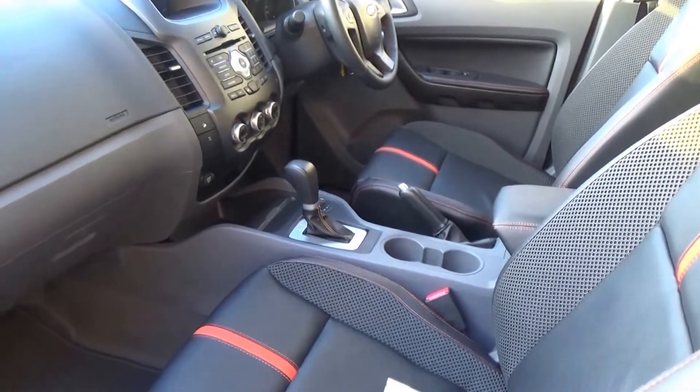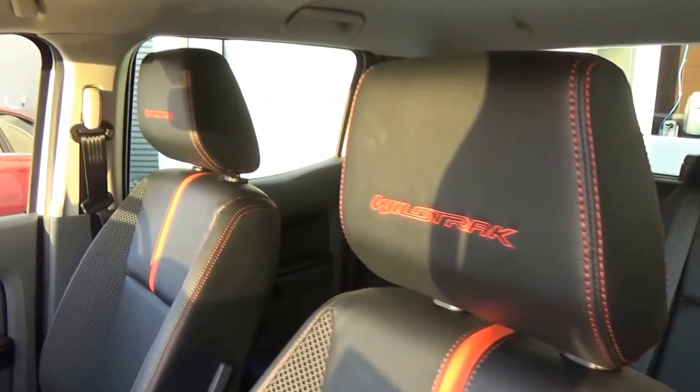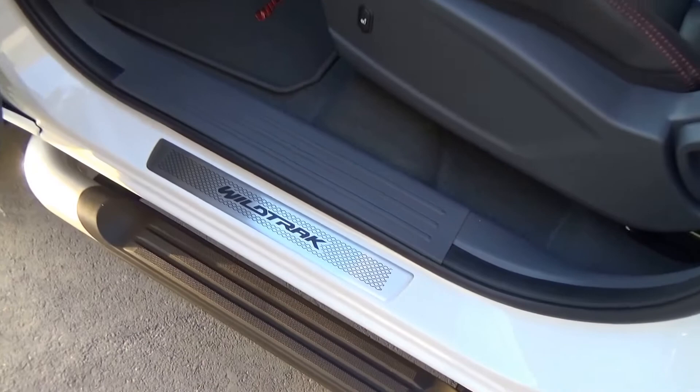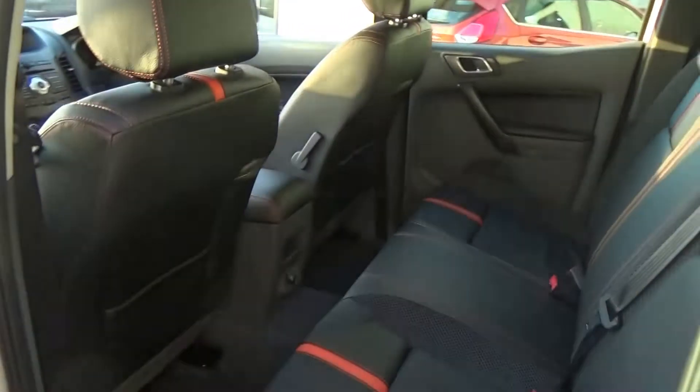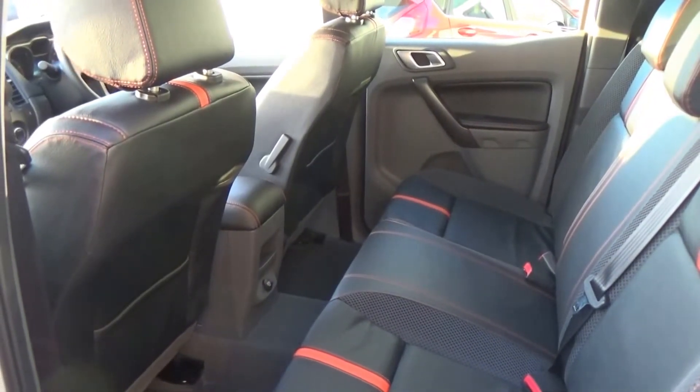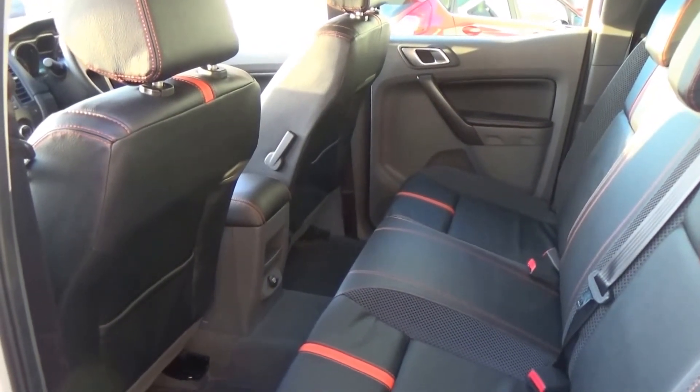We have leather interior with Wildtrak embossed into both front headrests. Electric seats in the front. Fitted carpet mats. Wildtrak scuff plates. Electric windows and electric mirrors. We have dynamic stability control which incorporates trailer sway control and helps the vehicle achieve the maximum five-star safety rating.